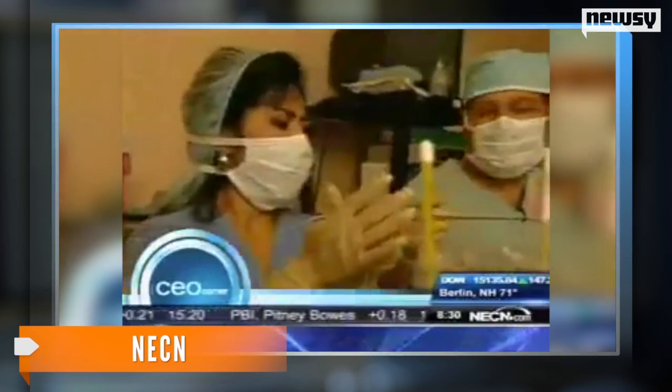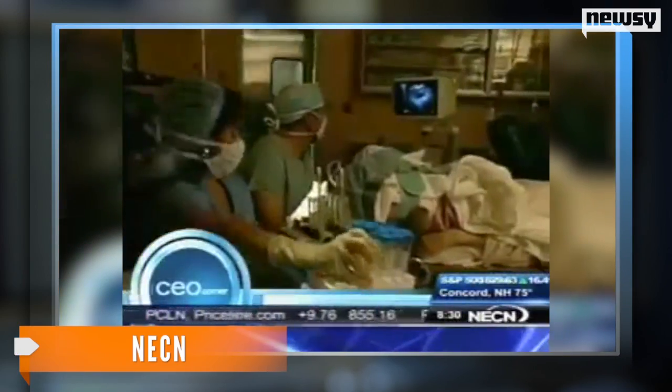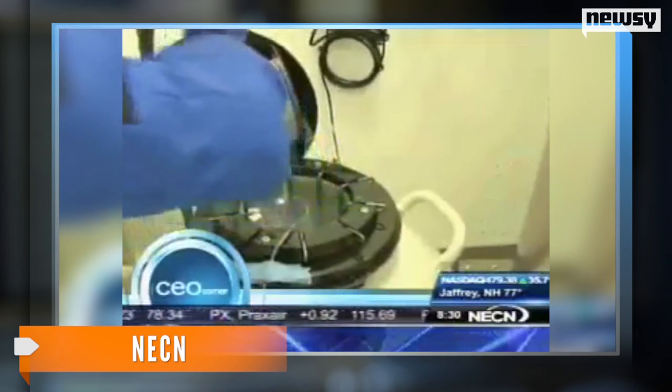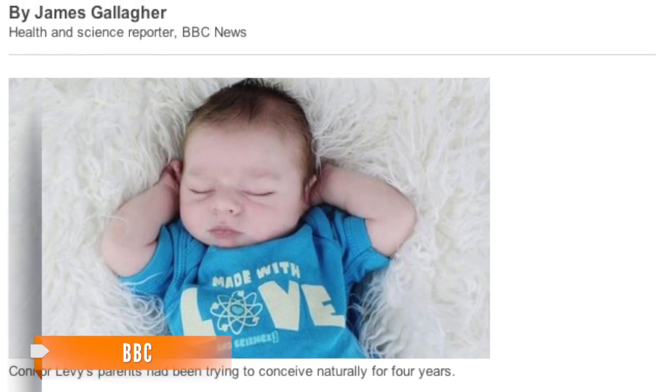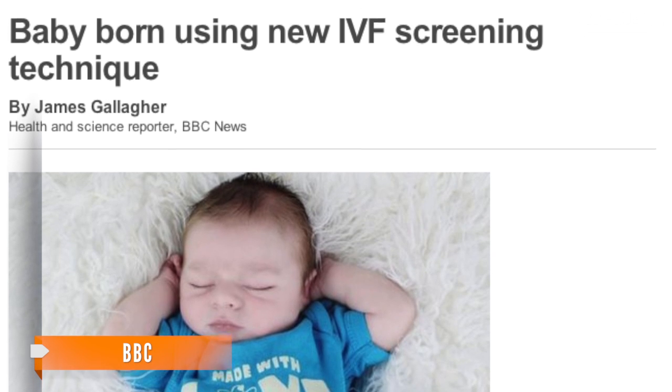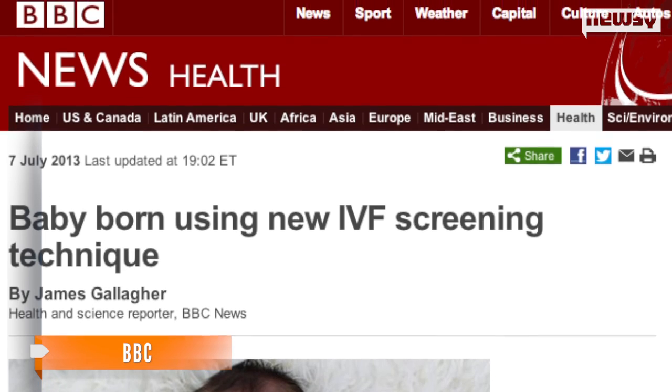This new option is said to be a lot cheaper. Current screening methods add nearly $3,000 on top of an already expensive IVF procedure. Scientists think this new method could cut costs in half. The study's lead scientists said they can look at all 24 types of chromosomes and get a result just a day after.